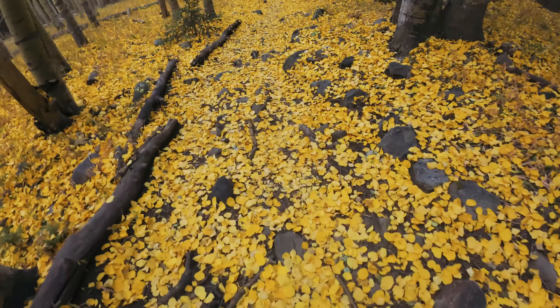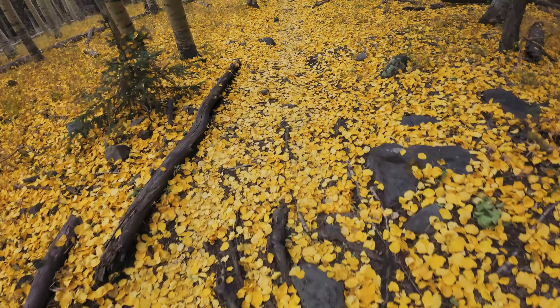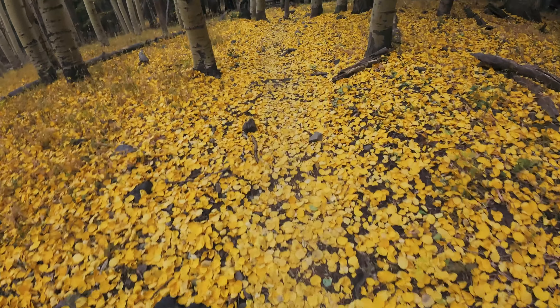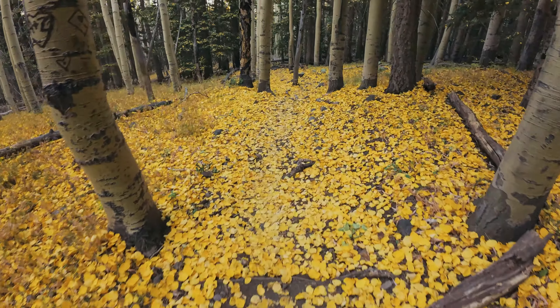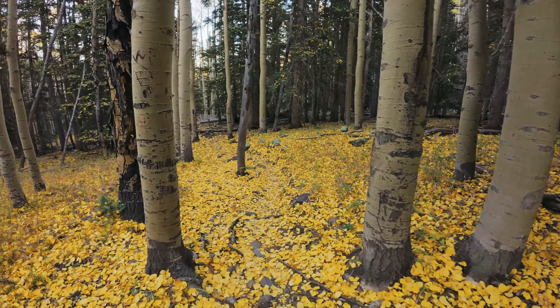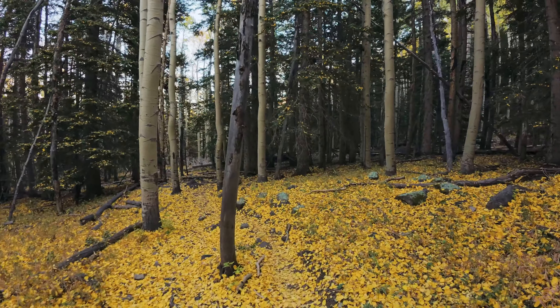This is going to look so good when I put the Autumn Colors LUT on it in post-processing. Oh my God, can you even imagine what that's going to be like?